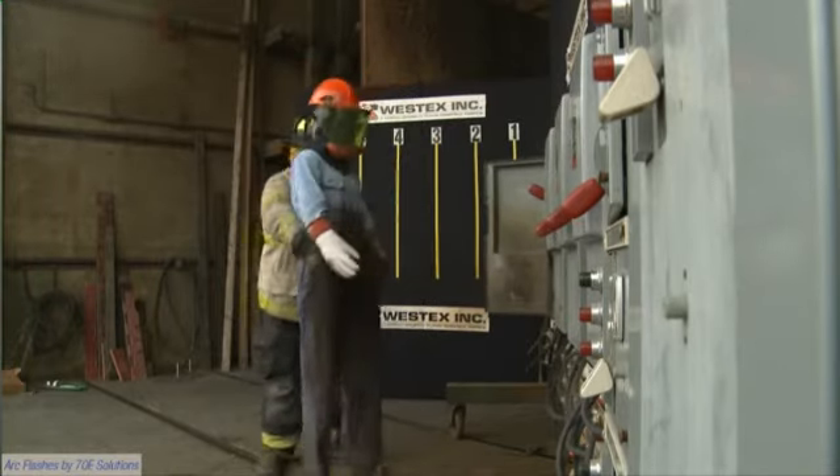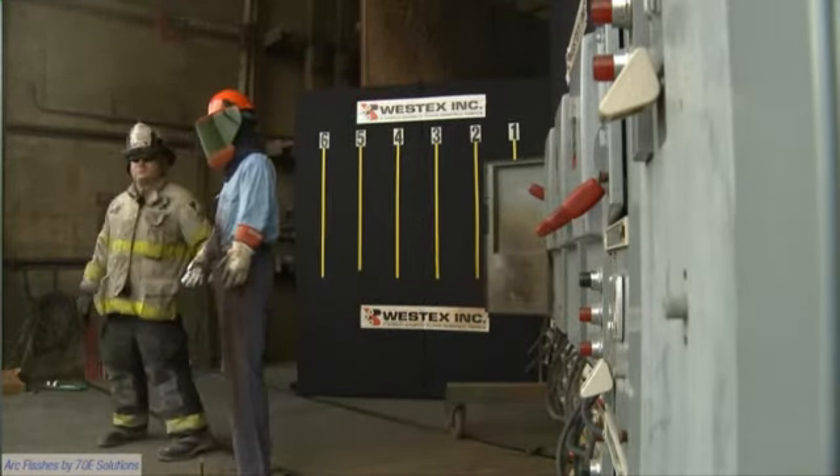Our firefighter comes into the frame and turns the mannequin and you can again clearly see no break open and no significant damage.